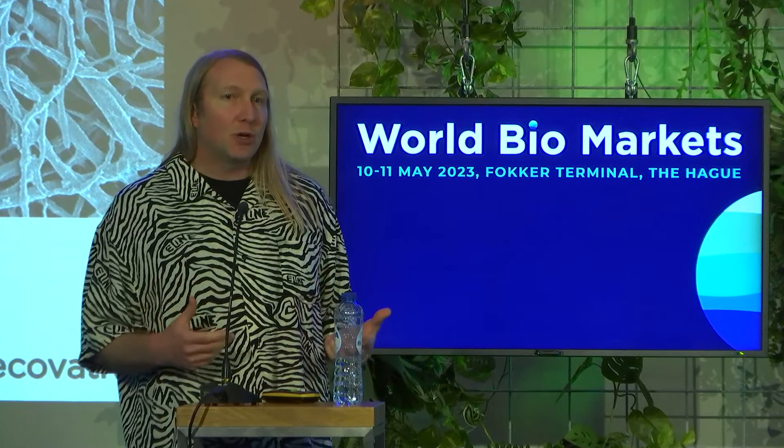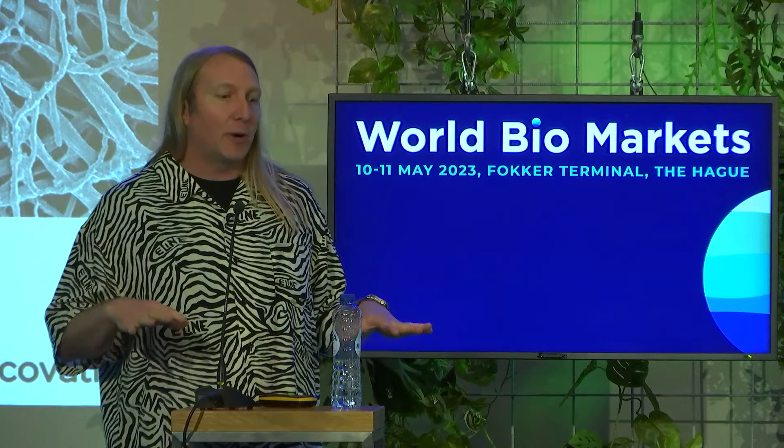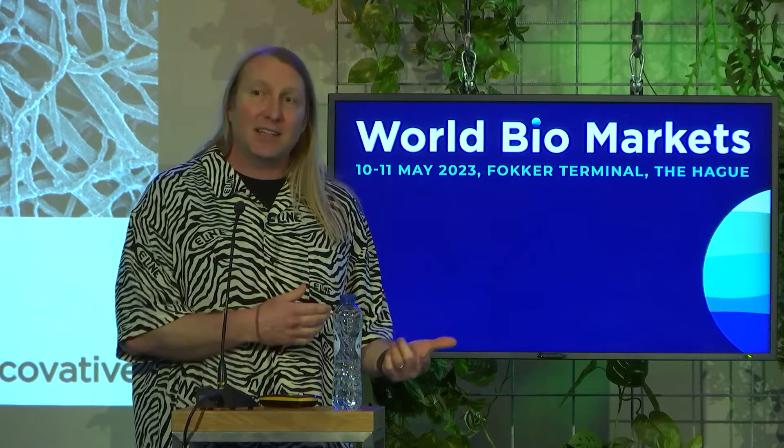Mycelium is the root structure or vegetative part of the mushroom that typically grows underground. But we've developed a process to grow this up and out of a substrate into structural materials that have value in textiles, whole cut meat applications, and much more.